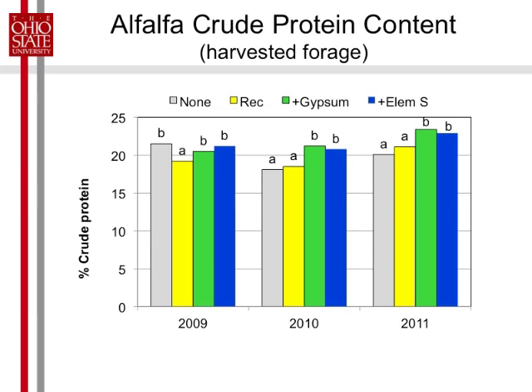We measured neutral detergent fiber and there were no clear trends in that between treatments. But for protein there was a very consistent trend, especially in the production years. We got about two extra units of crude protein where we had sulfur, which makes sense because sulfur affects nitrogen fixation — less nitrogen in the plant. Crude protein is just percent nitrogen times 6.25. So a significant bump of two percentage points in crude protein, but still all very good, right around 20%.